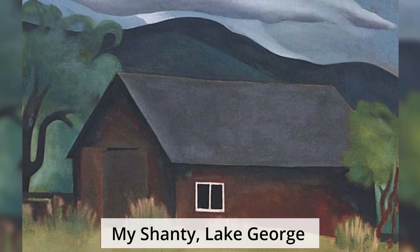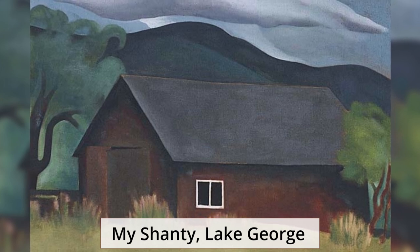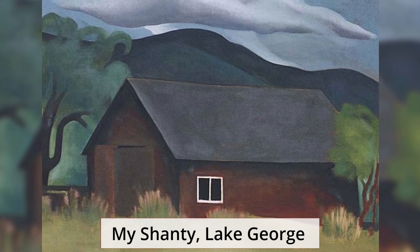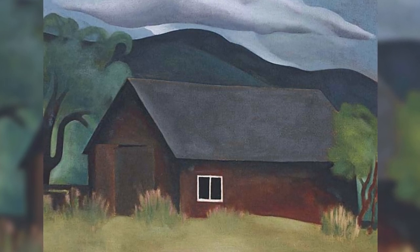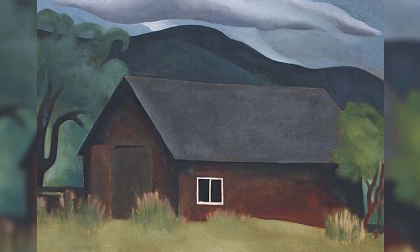My Shanty, Lake George. The studio has been presented beautifully in solid colors but given a subdued appearance.